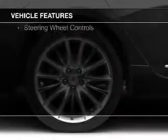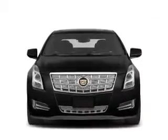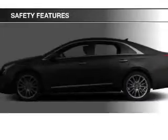Additional features include Sirius XM satellite radio, digital radio, digital audio input, remote start, and steering wheel controls.